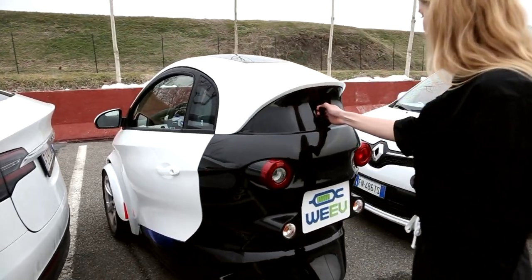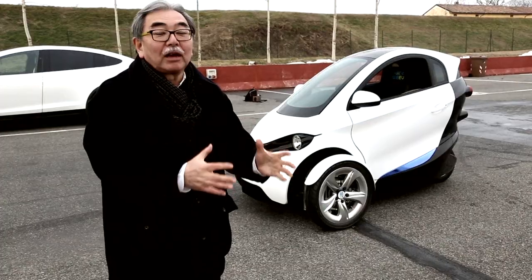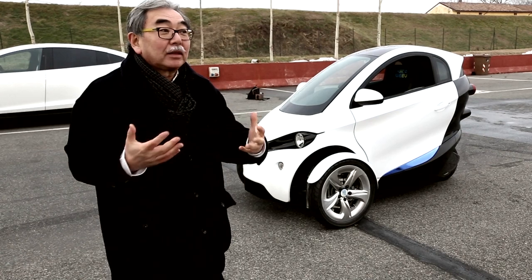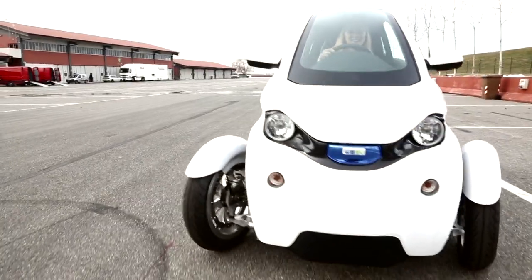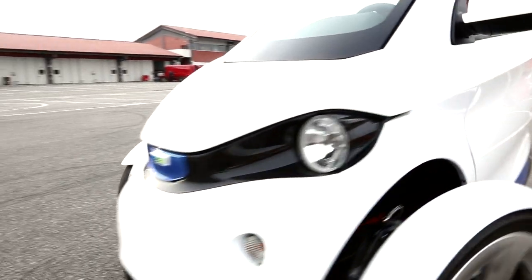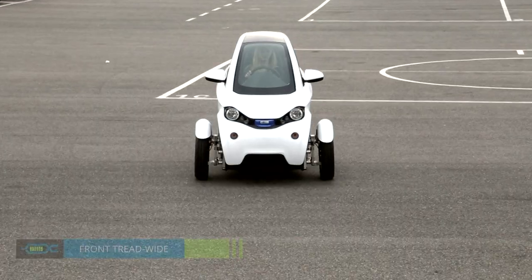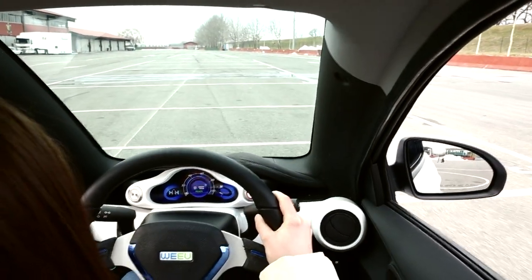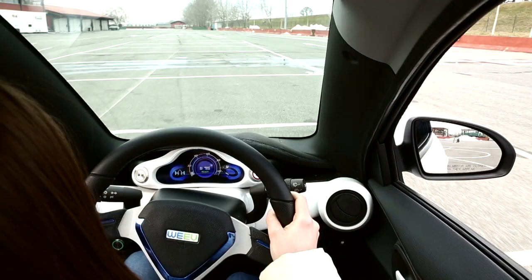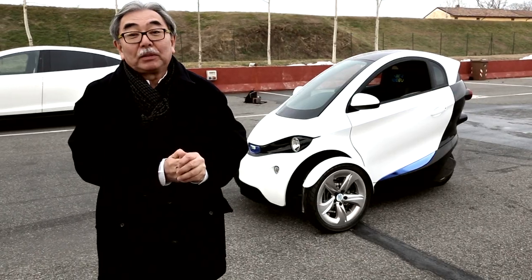The Weebill has that nice parking ability, plus the comfort of a car while driving. The wider track provides stability and the closed body is very comfortable, just like a car. This is a key feature of the Weebill.